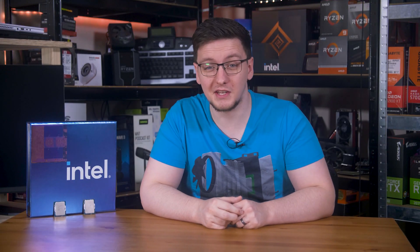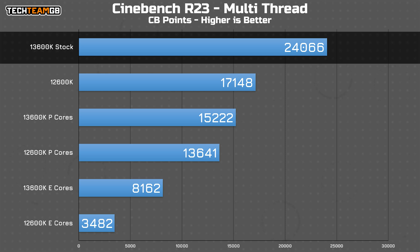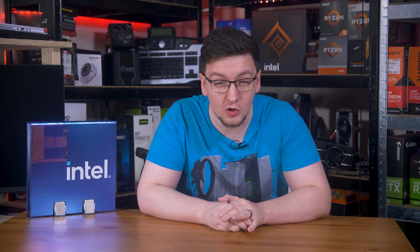I'll start with Cinebench R23 multi-thread, which has plenty of interesting results. The 13600K's minor core and major clock speed bump means the P-Cores are only just shy of the entire 12600K's result. The 13th Gen E-Cores are a touch faster than the 12th Gen's, even if you were to double the 12th Gen results to match the same core count. In fact, a comparably specced 12th Gen chip with eight E-Cores would need 17% more performance to match the 13600K, although chip for chip, the 13600K is 134% faster in the E-Core department.